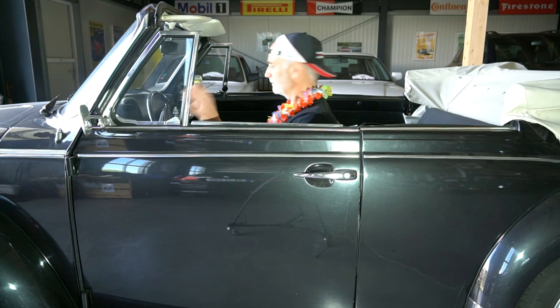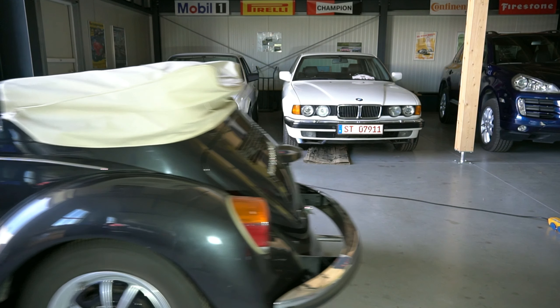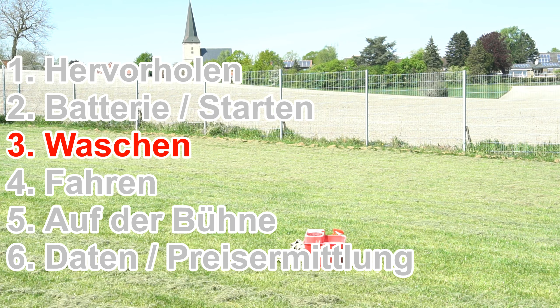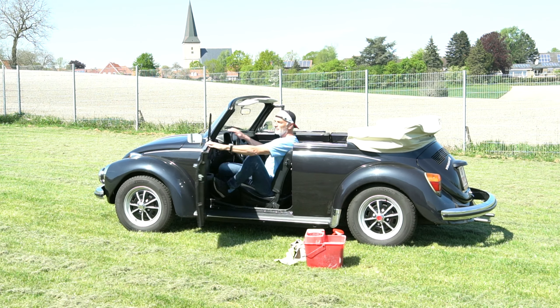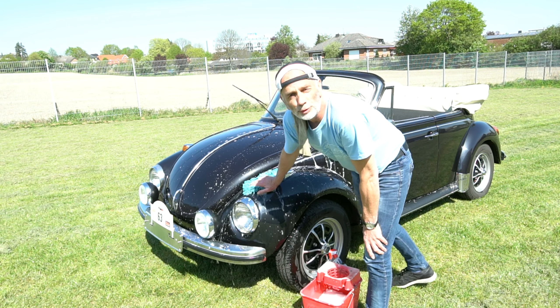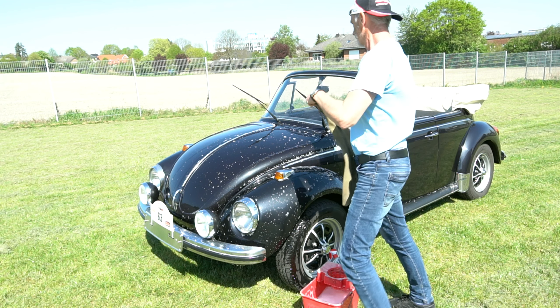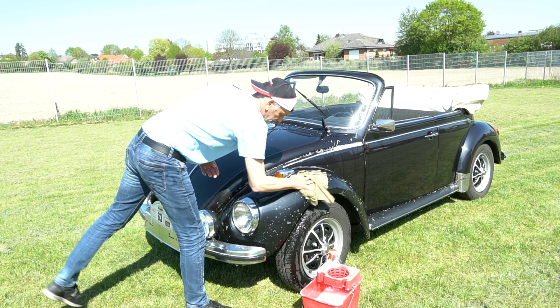We'll just try this now. If it cranks first, that's actually good because it builds oil pressure — after standing so long, that's an advantage. We have throttle, clutch, and brake. It already sounds pretty good! For an engine that hasn't run in such a long time, the first ignitions are already coming. Beetle! There's still some very old fuel in there, but it starts well.